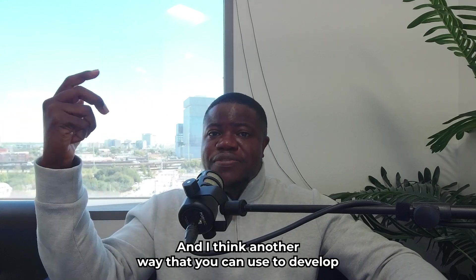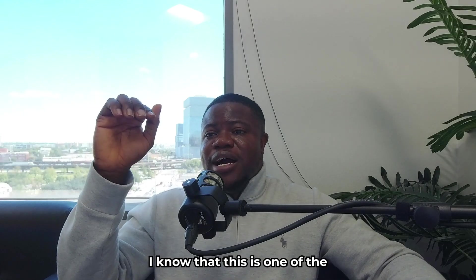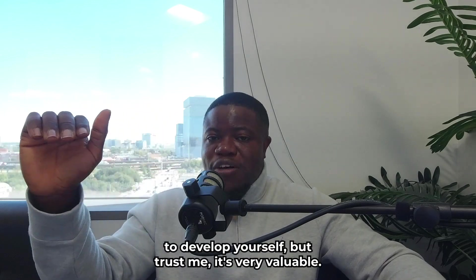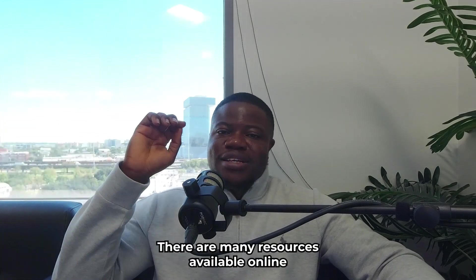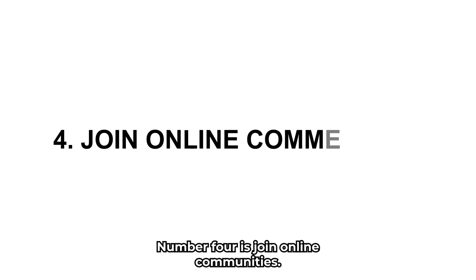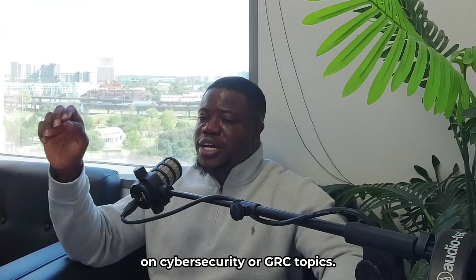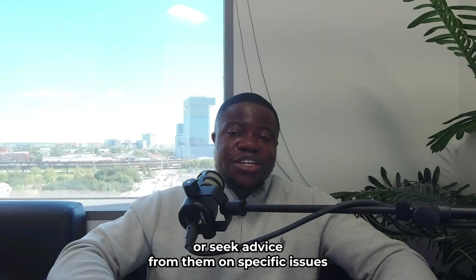Another way to develop your skills is to read books and articles that provide insight and best practices on cybersecurity issues and GRC solutions. There are many resources available online that you can access for free or at a low cost. Number four is to join online communities that focus on cybersecurity or GRC topics. You can interact with other professionals or experts who can share their knowledge and experience, and ask questions or seek advice on specific issues or challenges that you may face.